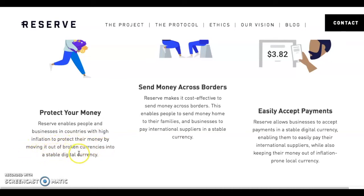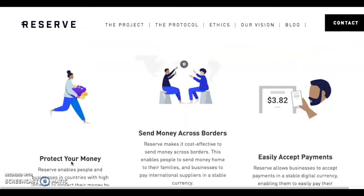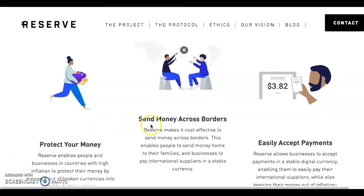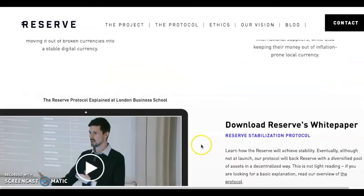Reserve enables people, businesses, and countries with high inflation to protect their money by moving it out of their broken currencies into stable digital currencies — basically countries like Venezuela and Argentina. They also allow you to buy Amazon gift cards and Netflix gift cards with RSV, which is pretty cool. You can also send money across borders and easily accept payments.